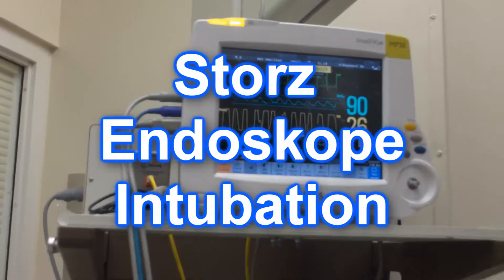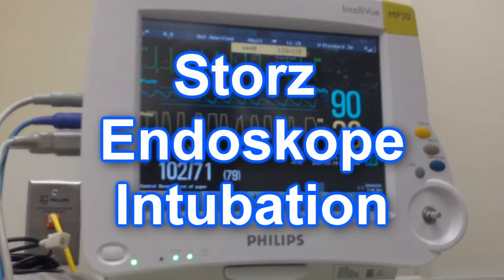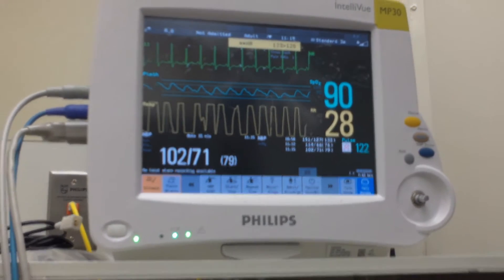So we're on a 100% non-rebreather, and we've got more hypoxic here at 90%. Some suggesting that we might have aspirated breakfast. We're going to use the new Stortz machine.